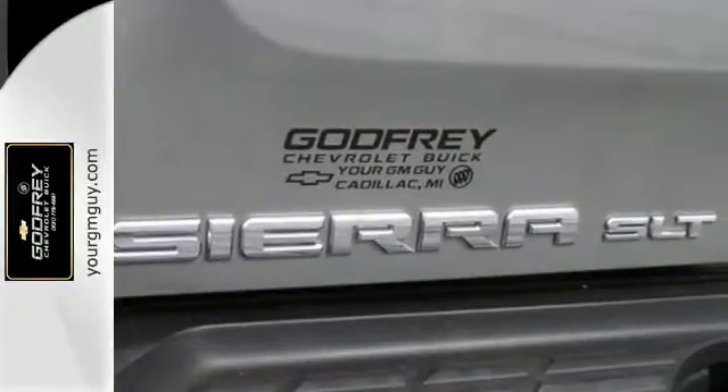If you demand a lot from your truck — from heavy-duty hauling to big-time towing — you're going to love this Sierra.